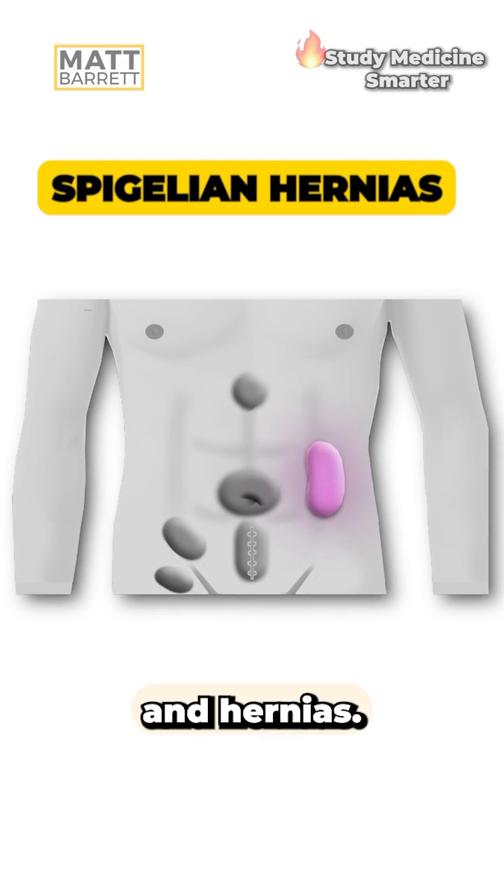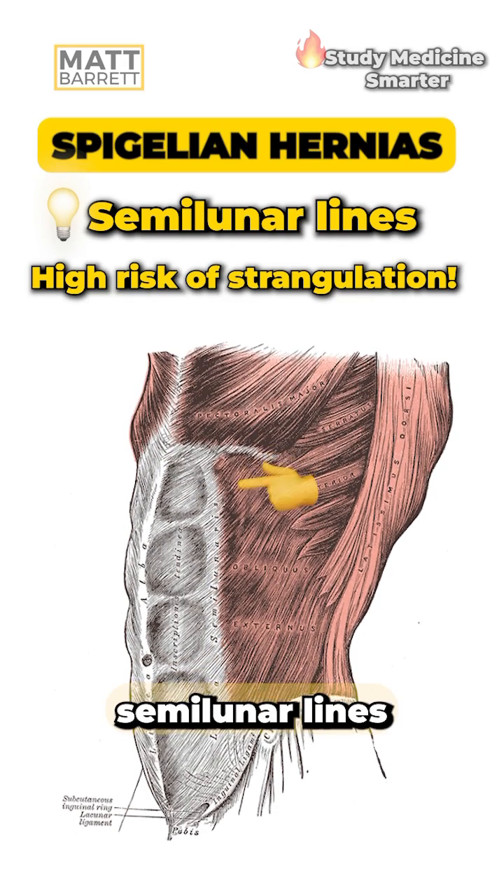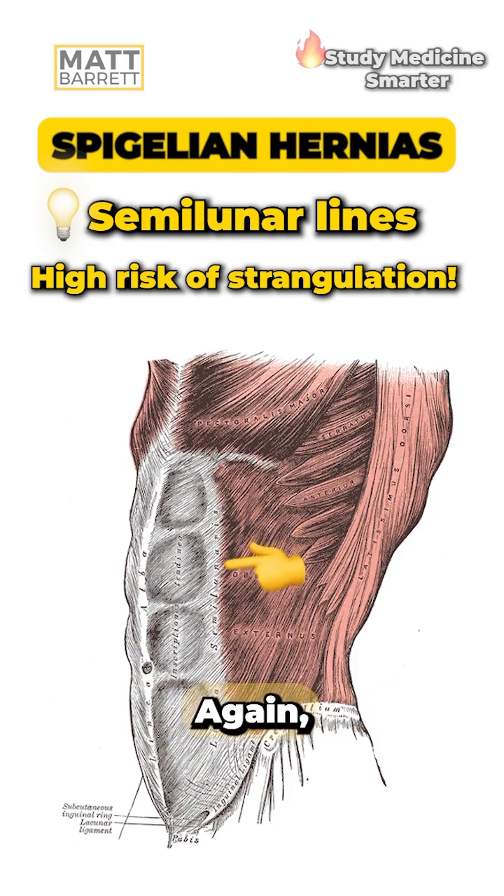Lastly, let's talk about Spigelian hernias. These are more rare, but they arise through the semi-lunar line on the lateral abdominal wall. Because it's a tight space, they are at higher risk of strangulation.